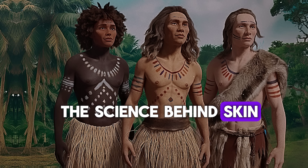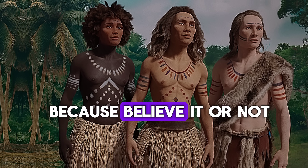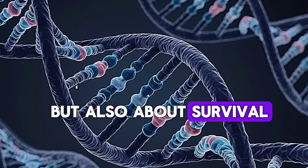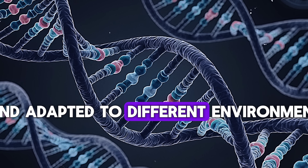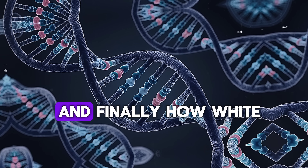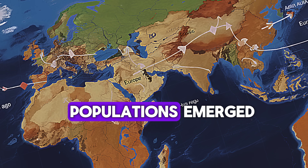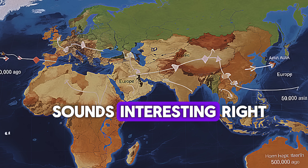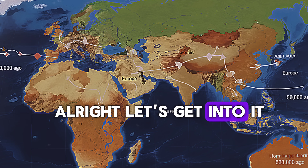The science behind skin color evolution — because it's not just about genetics, but also about survival. How early humans migrated and adapted to different environments, shaping the way they looked over thousands of years. And finally, how white populations emerged and became what we recognize today.